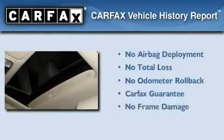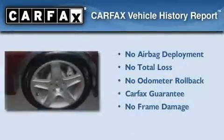With an EPA estimated rating of 29 miles per gallon on the highway, it's easy to see how you can save. Not to mention that this Acura qualifies for the Carfax buyback guarantee.